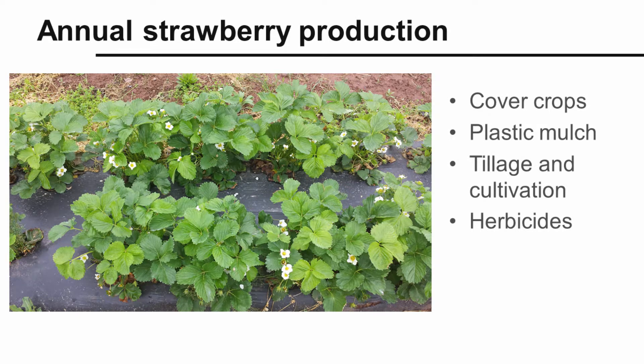A final example is annual strawberry production, which is a system gaining popularity in Pennsylvania compared to the more traditional matted row system of growing strawberries. In annual strawberries, weeds are prevented through crop rotation and cover crops, suppressed by plastic and organic mulches, mechanically controlled by tillage and cultivation, and chemically controlled by herbicides.